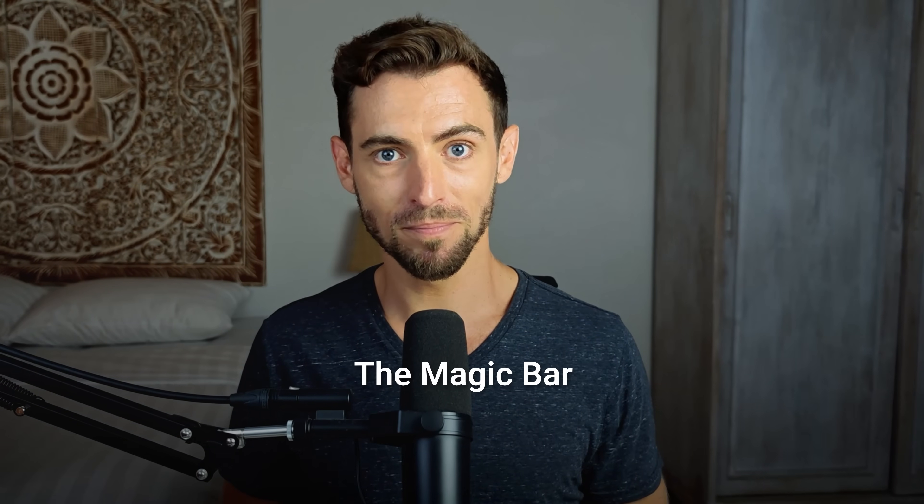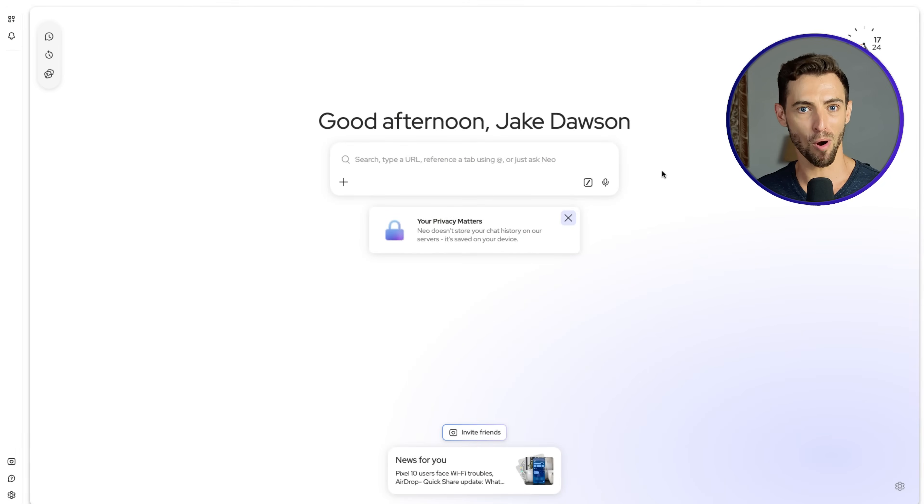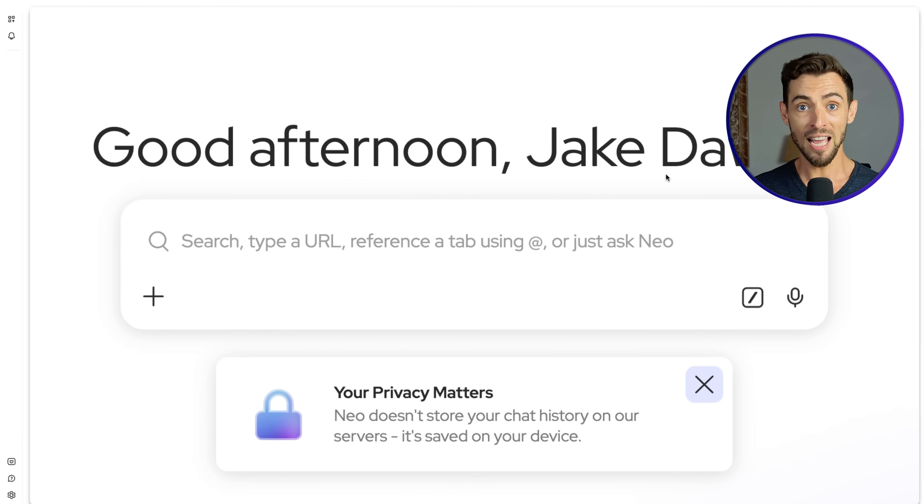Feature number one: the Magic Bar. This thing acts like your search bar, your ChatGPT window, and honestly your control center all in one place. Instead of deciding should I Google this or ask ChatGPT, you just type. That's it.